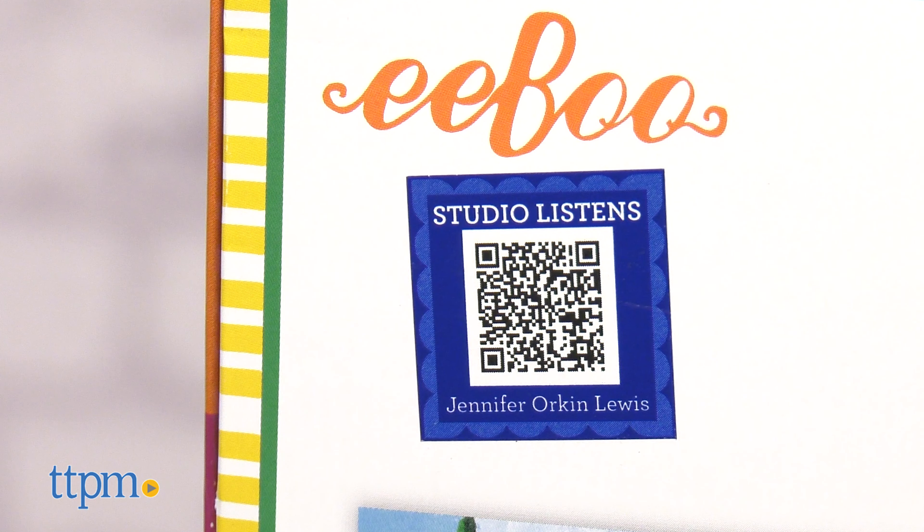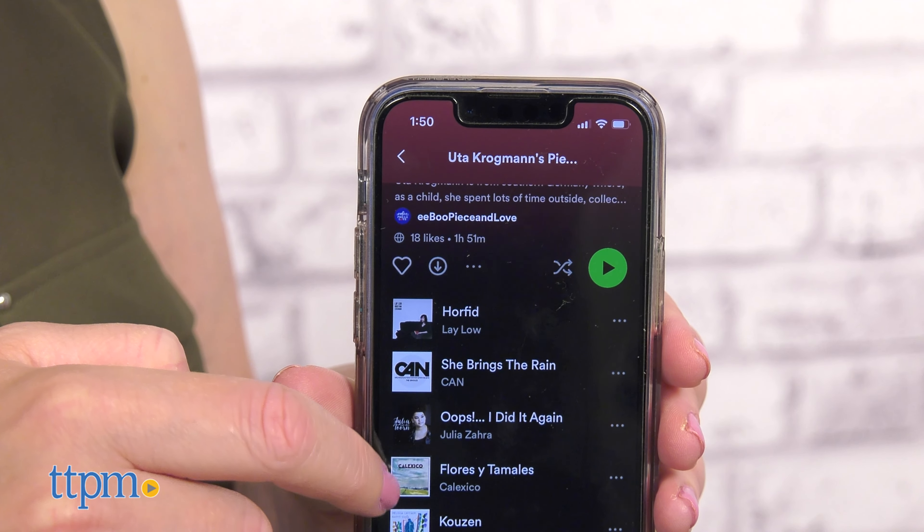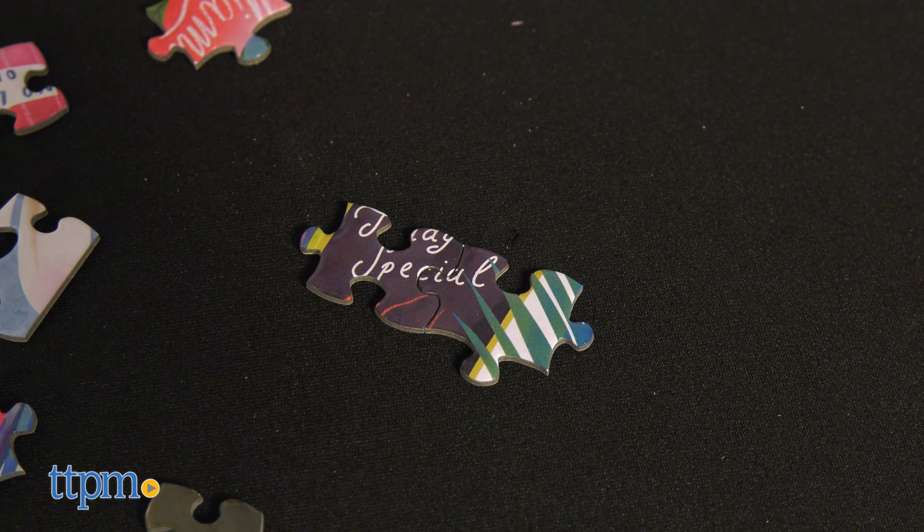On the back of each puzzle box, you can scan a QR code to access an artist's playlist. While you puzzle, listen to the music that the puzzle's artists listened to while creating the puzzle image.